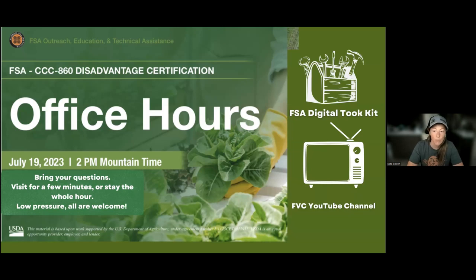On our FVC website, we've recently launched our FSA digital toolkit, and that's available. We also have the FVC YouTube channel where we house all of these previously recorded webinars.